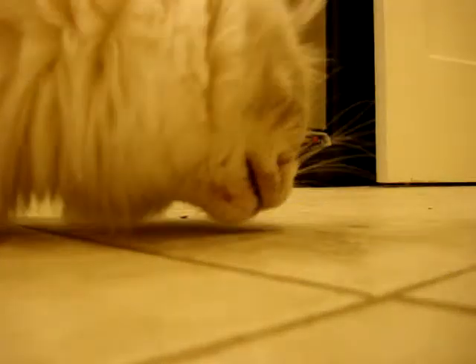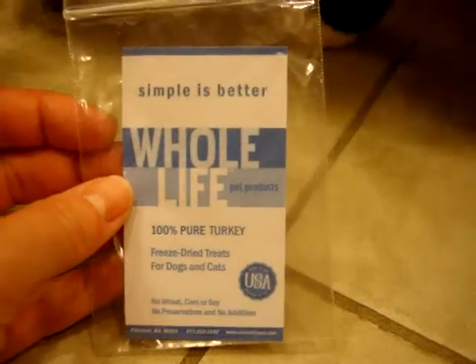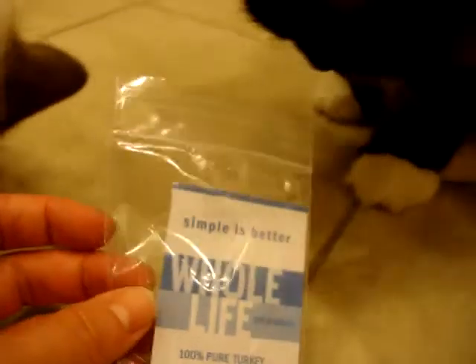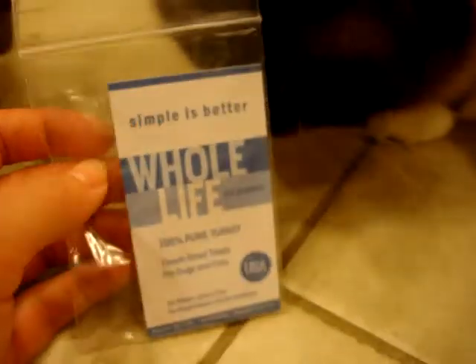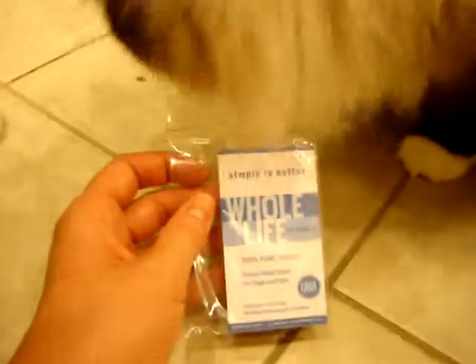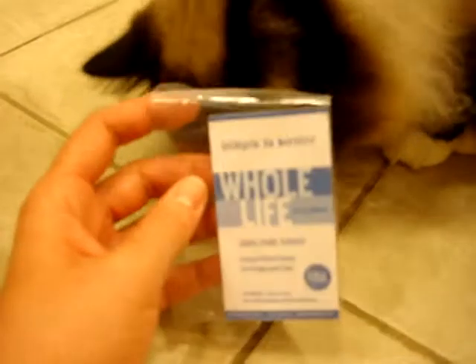Charlie and Trig are almost done with them. So we're going to do a full product review on these — the Whole Life Pet Products 100% Pure Turkey Freeze-Dried Treats on FloppyCats.com. A link to all of our product reviews will be in the description of this video, as well as a link to Whole Life's website, so you can check out all of the freeze-dried treats that they make.